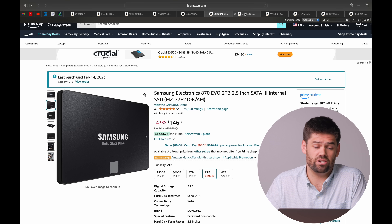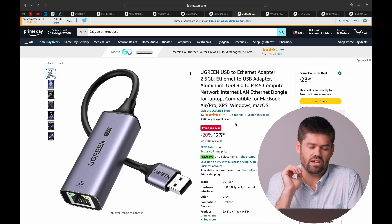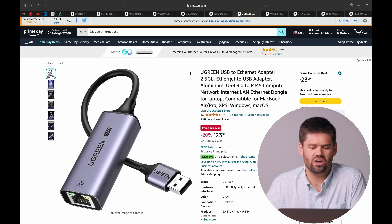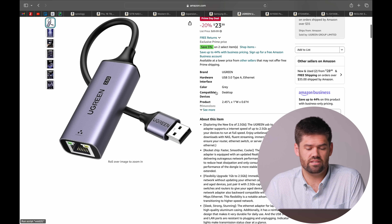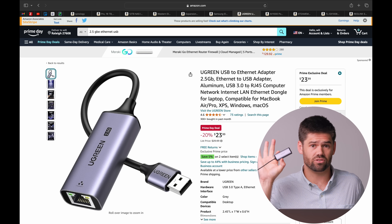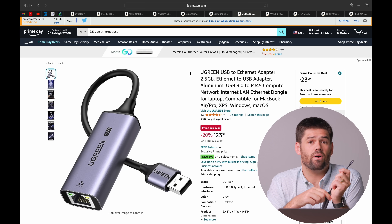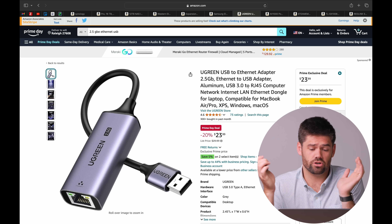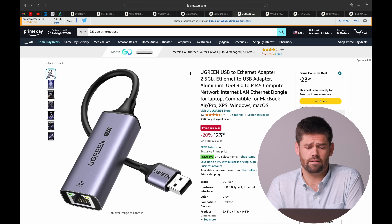Moving on to the networking section. This right here is a great deal — it's from Ugreen and it is a $23 two-and-a-half gigabit USB dongle, specifically the USB-A version. I use these things all the time — literally I'm using one right here for video editing, same brand, same company. This one is the USB-C version versus the USB-A version. Two-and-a-half gigabit is an awesome place to be — I love these dongles. They're way cheaper, lighter, and more stable than the 10 gigabit counterparts, and in reality they get you kind of the same performance in most people's daily workflows.